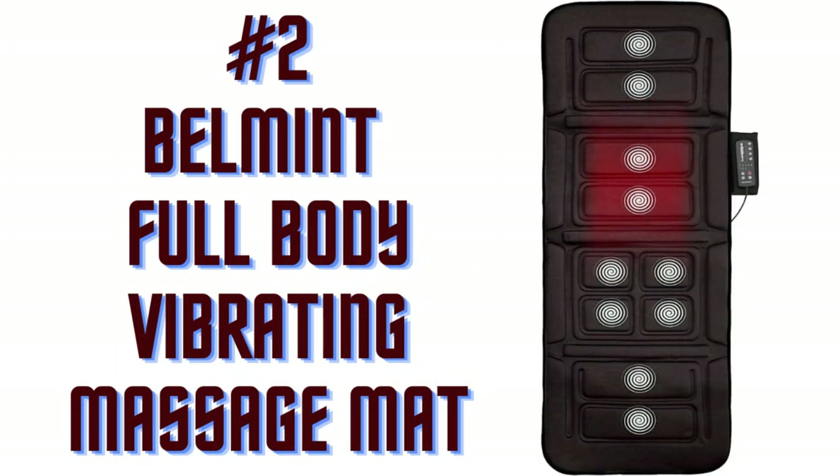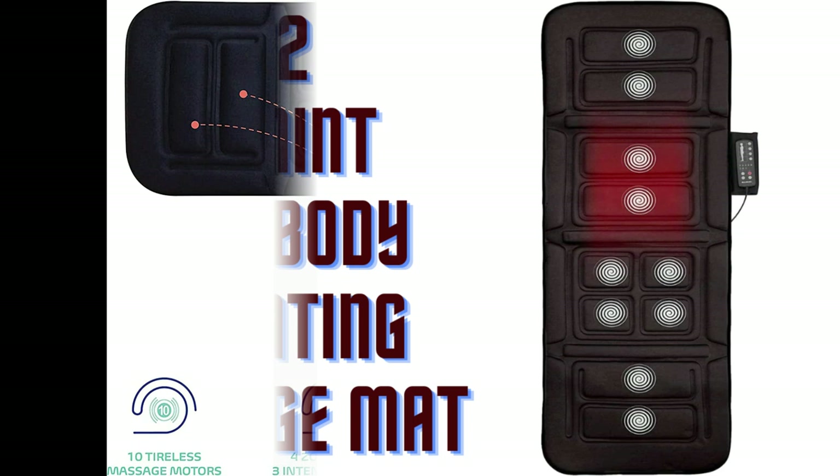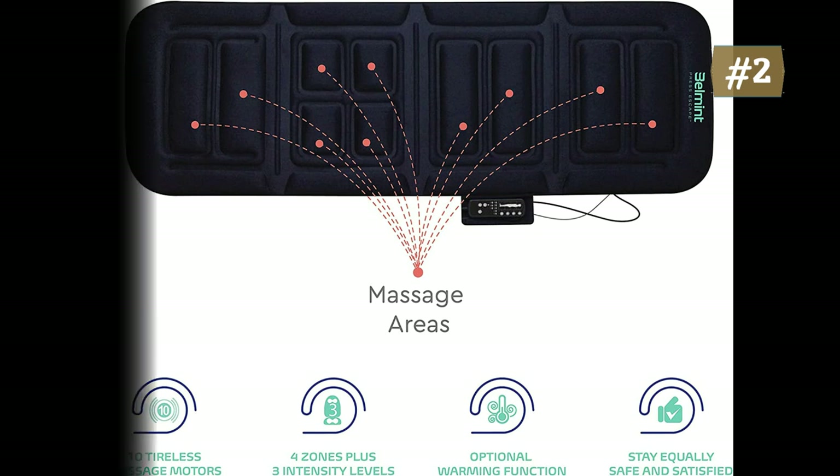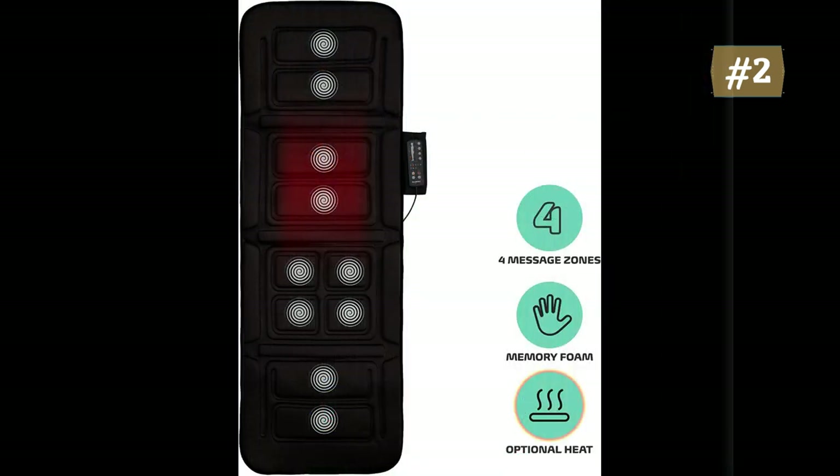Number 2: Belmont Full Body Vibrating Massage Mat. Note this is not a Shiatsu Deep Kneading Massager — it's a vibration massage mat only. The Belmont 10 Motor Vibrating Mat provides soothing vibration to relieve aches, tension, stress, and eliminate fatigue. This full body massager folds easily for transport and storage. Flexible so you can use it everywhere: chair, bed, couch while watching TV, recliner, or on the floor.